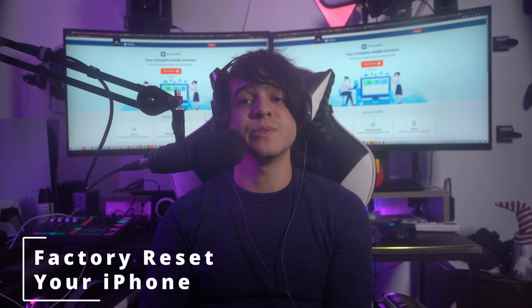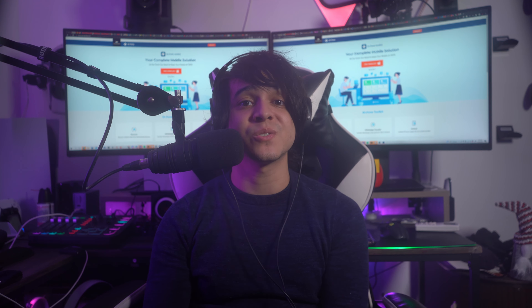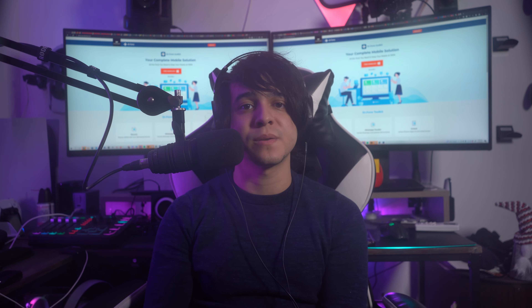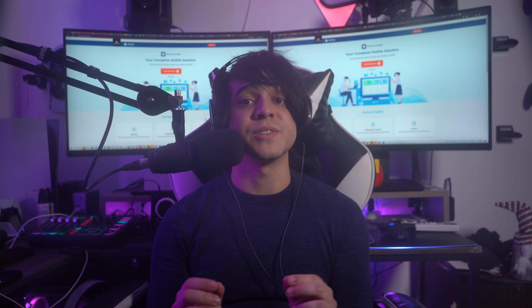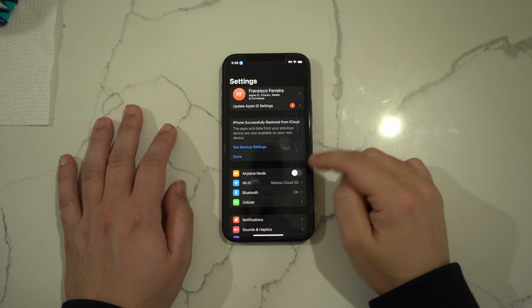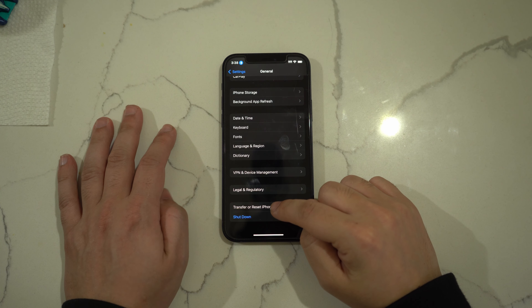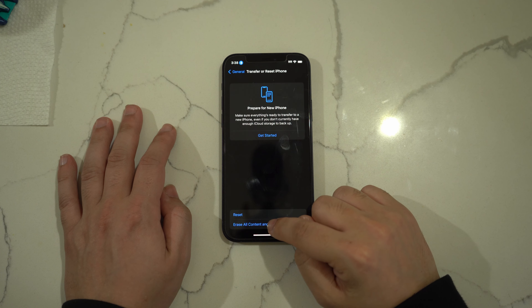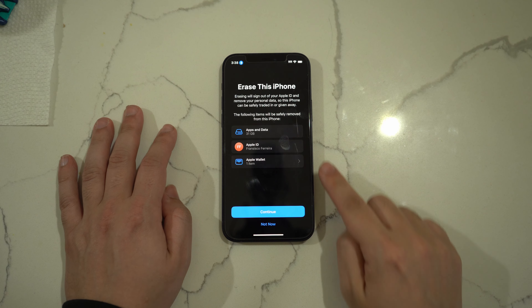Fix number nine: factory reset your iPhone. Factory resetting your iPhone to its original state can also resolve slow charging. However, your iPhone data will be deleted in the process, so create a backup first. Open Settings, press General, select Transfer or Reset iPhone, then tap Erase All Contents and Settings and follow the on-screen instructions.